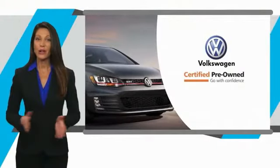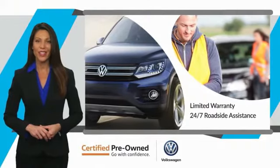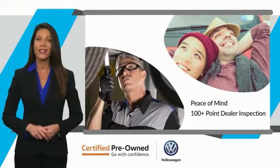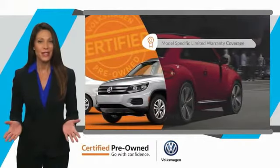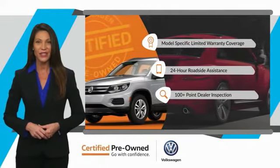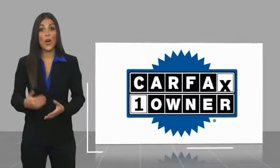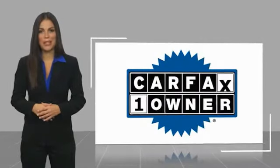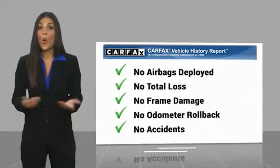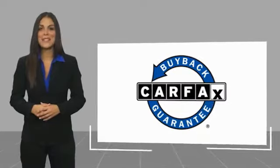Every certified pre-owned Volkswagen comes with a limited warranty, 24-hour roadside assistance, and peace of mind knowing that it passed a comprehensive inspection. That's three major reasons to go out and buy yourself a certified pre-owned Volkswagen — see your dealer for details. This is a one-owner vehicle with a Carfax vehicle history report. Be sure to find a complimentary copy of this report online or contact the dealership. This vehicle qualifies for the Carfax Buyback Guarantee.